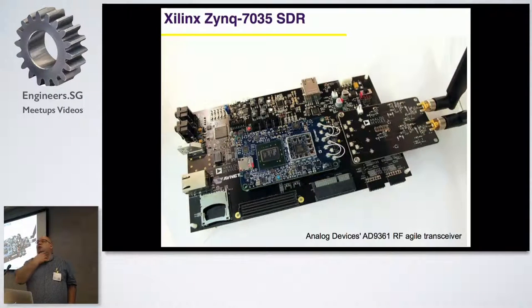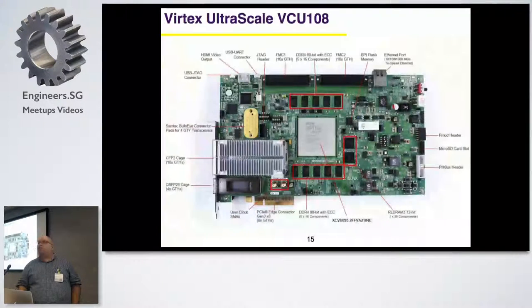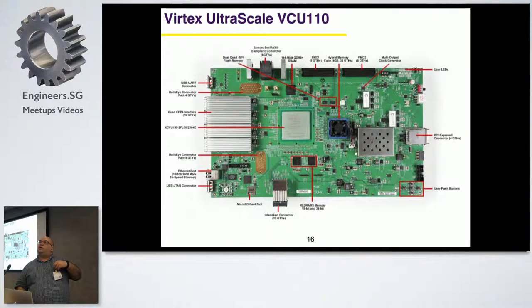One board I recently attended a course for is a specific board where you run an ARM on the FPGA and it has a software-defined radio pipeline. You can actually play with SDR. We bought two at my workplace to demonstrate how to use this for SDR. A very high-end FPGA is what they call UltraScale - really powerful FPGAs for very high-end algorithm implementation.